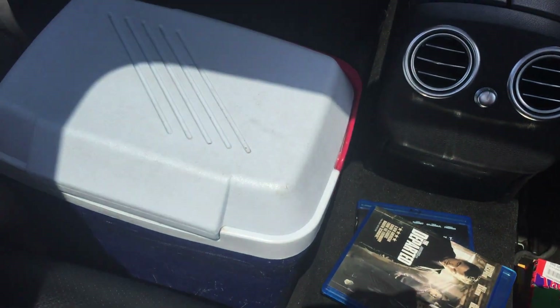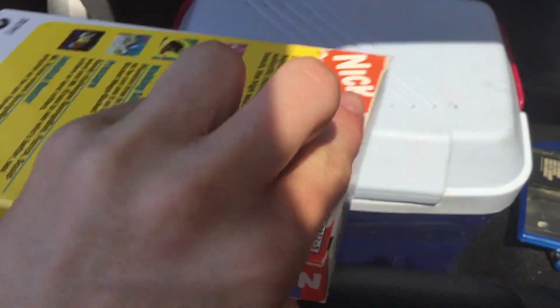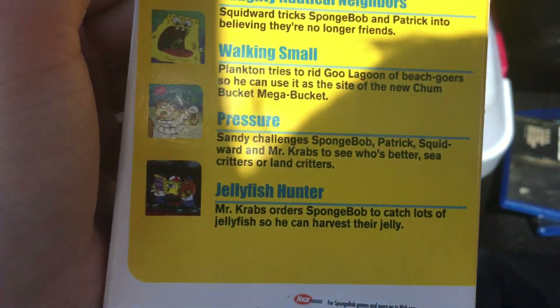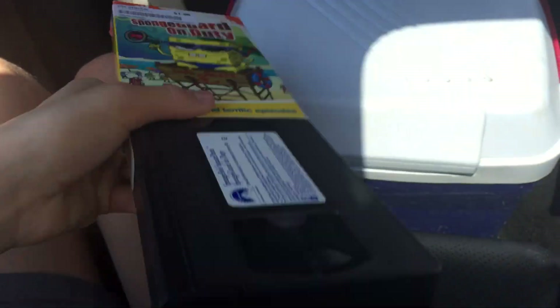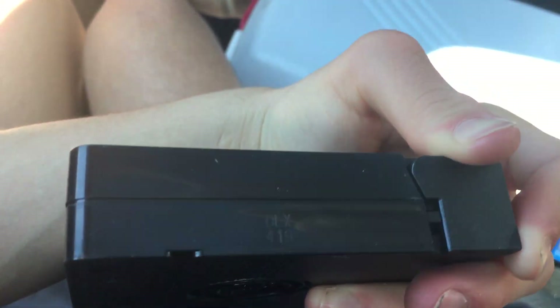Next up is another SpongeBob VHS — Naughty Nautical Nonsense, Neighbors, Walking Small, Pressure, and Jellyfish Hunter — which was in the 2004 release. Sticker label, black reels, recycled weekend year code. I can't read that, but when we peel it off we'll show you. The real weekend year code is the 19th week of 2004.